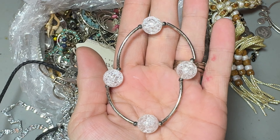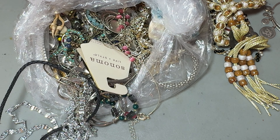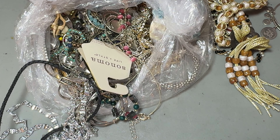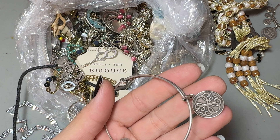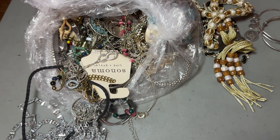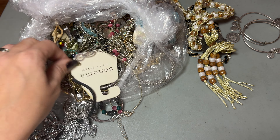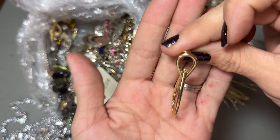Those are neat — they look like broken glass. We're going to put those into the craft pile. We have another Alex and Ani. The amount of money I spent on those — it's crazy. Oh, we got a pair! Those are actually cool.